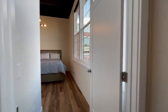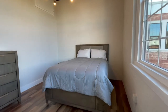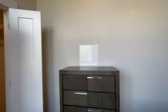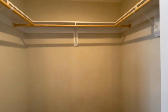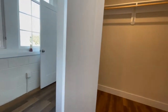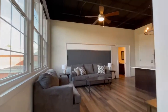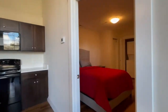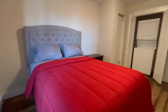Bedroom number one does include a queen-size bed and walk-in closet. Bedroom number two does have a stackable washer and dryer, as well as two additional closets, perfect for storage.